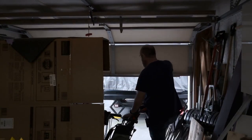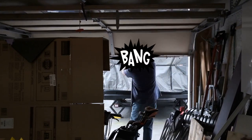Oh, jeez. Always wait until the door's totally open before trying to go out. And clean up your garage.